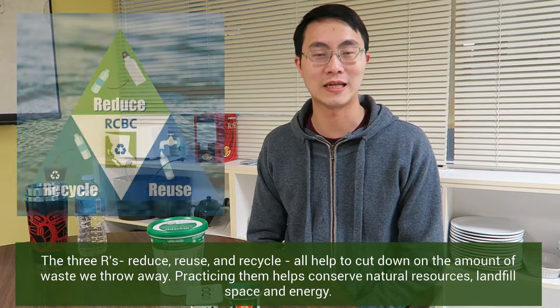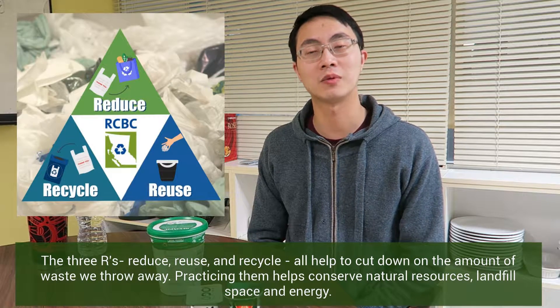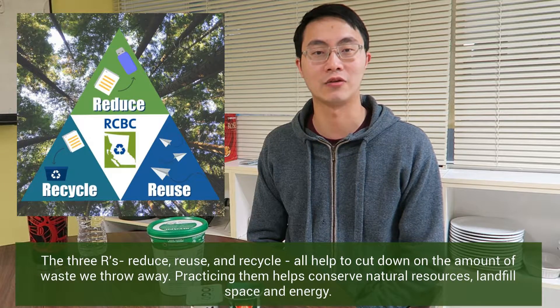The three R's — reduce, reuse, and recycle — all help to cut down on the amount of waste we throw away. Practicing them helps conserve natural resources, landfill space, and energy.